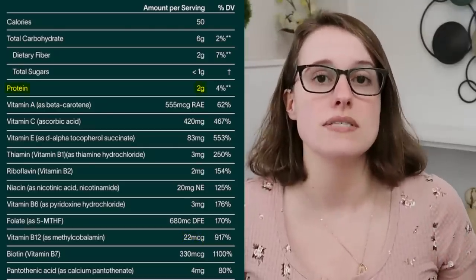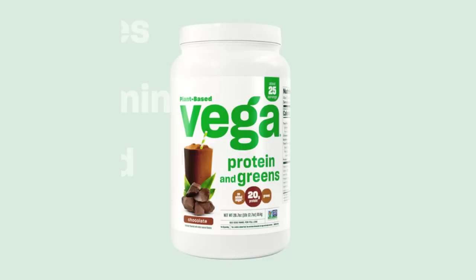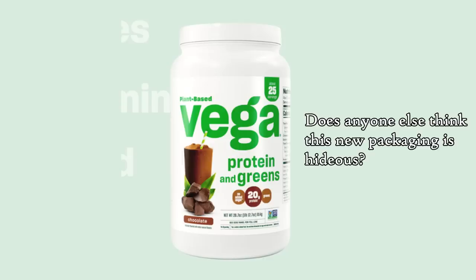Finally, AG1 is not a protein supplement — 50 calories, only 2 grams of protein. To be fair, they don't advertise it as a protein supplement. It just really surprised me. I assumed it would have good amounts of protein, like Vega's protein and greens product. I just assumed it would have more than two grams of protein.